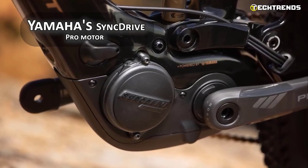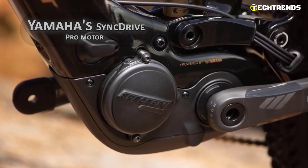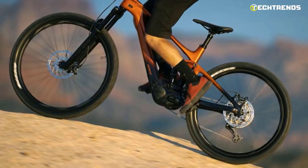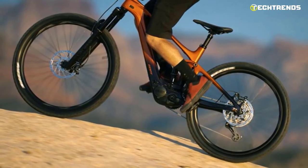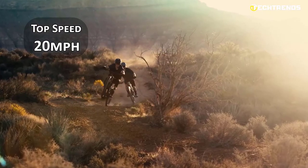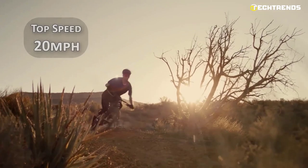You get up to a 400% support ratio with the Yamaha SyncDrive Pro motor, which weighs 2.7 kilograms, provides up to 85 newton-meters of torque, and runs on a Praxis spindle interface. The bike's top speed with electric assistance is 20 miles per hour, all thanks to the motor.